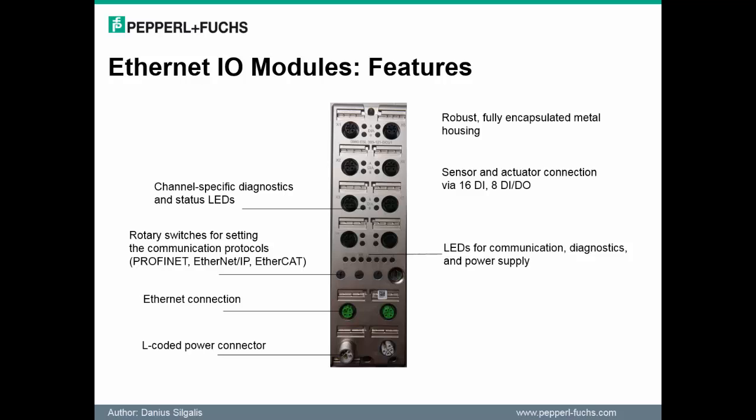First, the LEDs, which are available on each module, provide continuous status information and enable channel-specific diagnostics. This increases productivity by allowing faults to be detected and fixed more efficiently. Additional key features include rotary switches and L-coded power connectors. These will be discussed in more detail on the following slide.